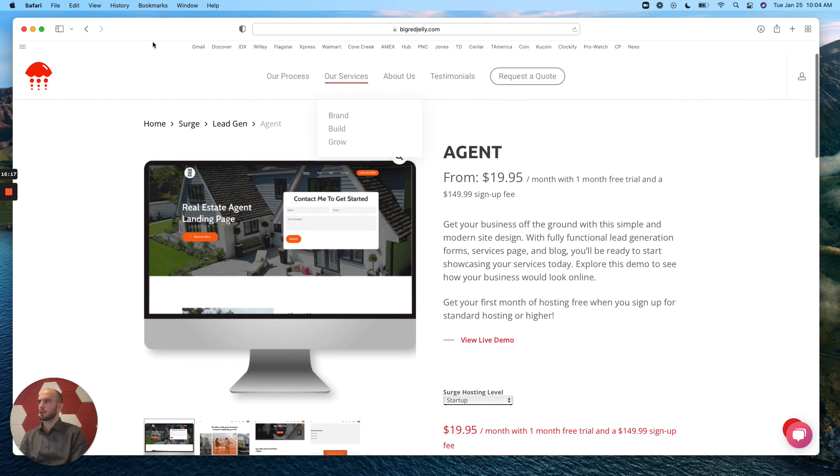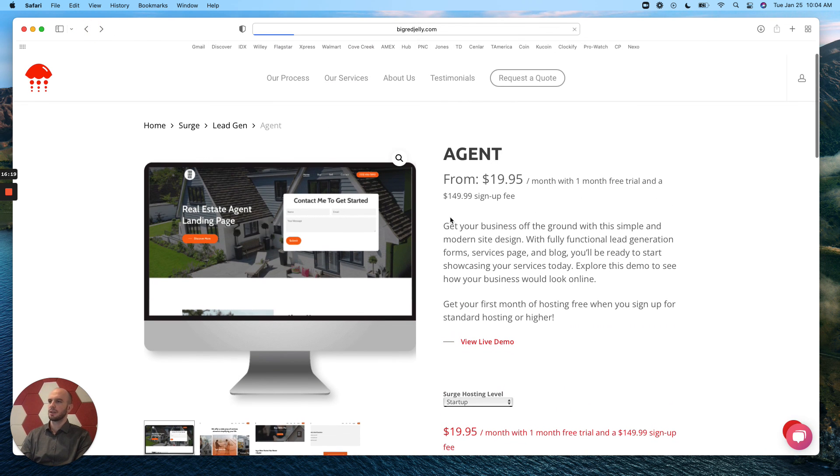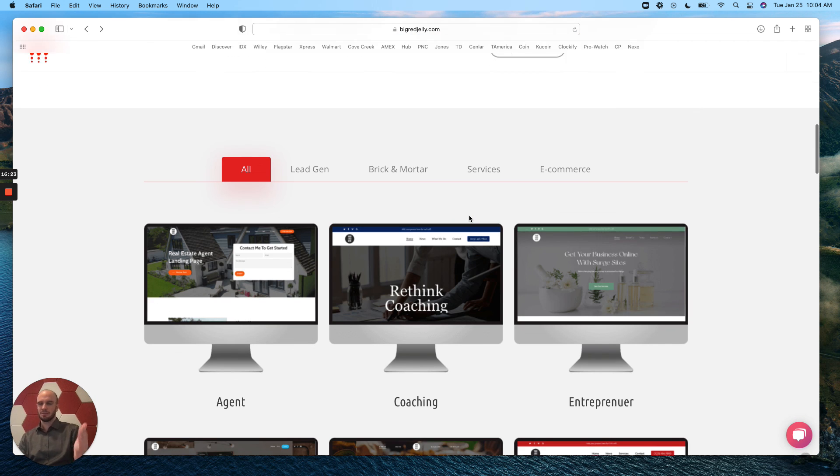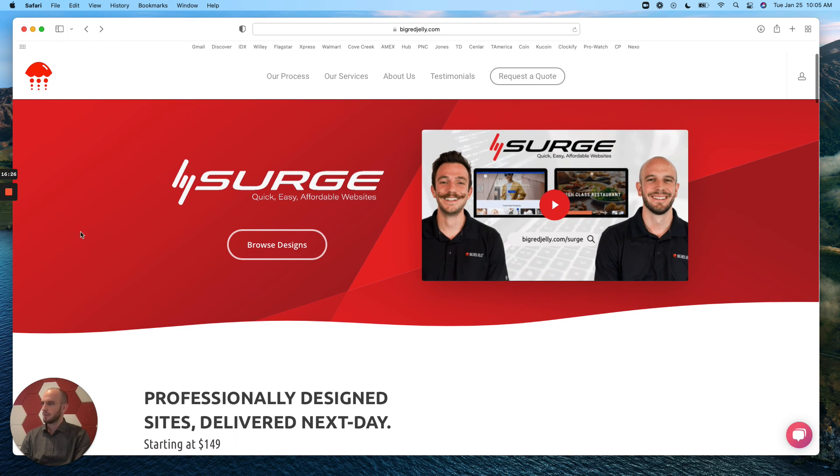So there it is, you guys — Surge from Big Red Jelly. We really think this is a benefit to a lot of business owners out there. Let me know if you have any questions, comment below, and we look forward to working with you. Thank you.